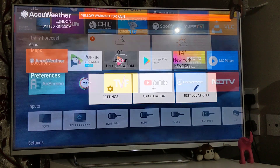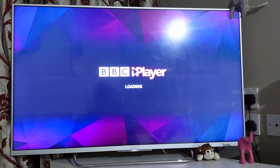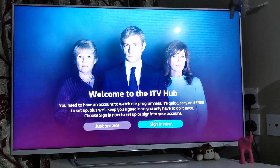BBC iPlayer shows BBC live content, BBC News, BBC One, BBC Two, and whatever shows are recorded there you can watch at your own convenience. It will require you to sign in, and once you've signed in you can watch BBC shows for free — either live or recorded. Just bear in mind that if you are in the United Kingdom, you need a TV licence to watch these shows live. If it is recorded content, that's fine.